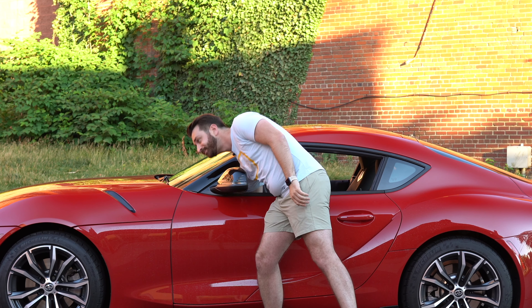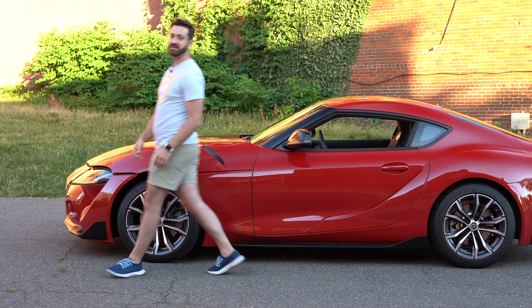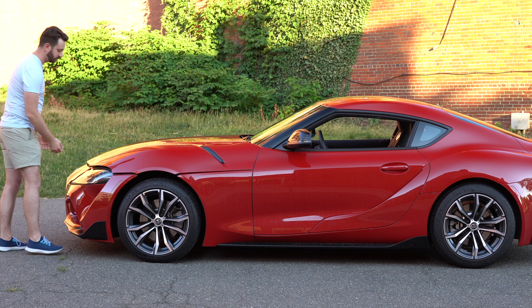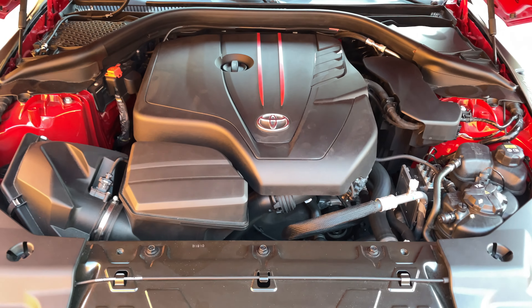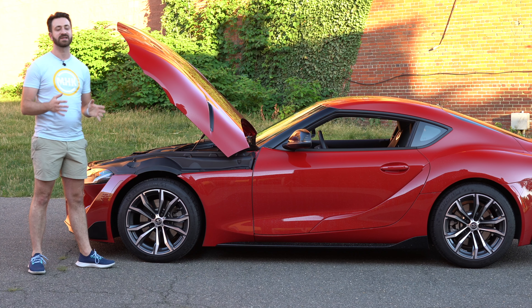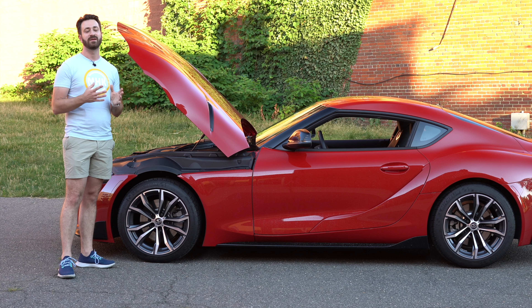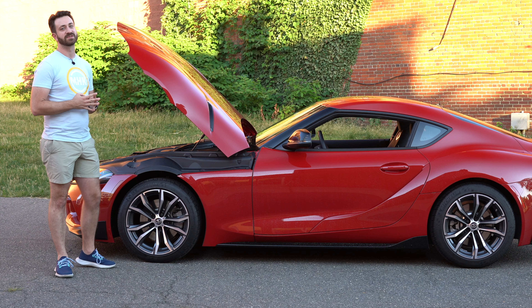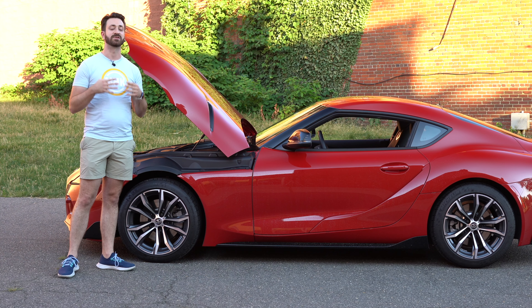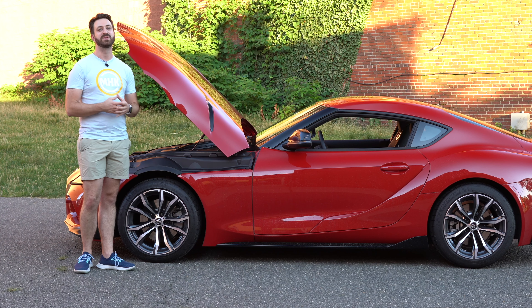Let's go ahead and pop the hood. Of course, these cars are heavily related to the BMW Z4, so it should come as no surprise that what is under the hood is another BMW engine. These cars are built by Magna Stair in Austria and share a lot of parts, suspension geometry, and everything with the BMW Z4. The four-cylinder engine is no exception — it's already offered in a lot of BMWs including the Z4, and it is called the B48.